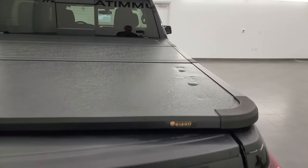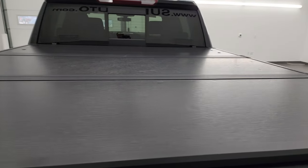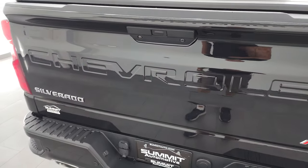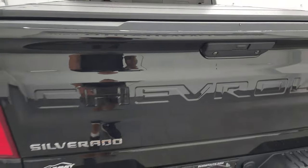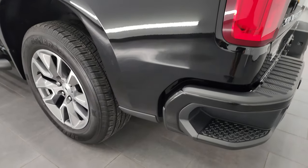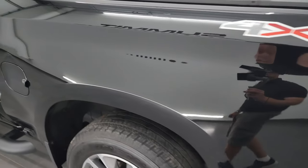It does come with a Bison hard fold-up tonneau cover, that's in really nice condition as well. This is a power drop-down tailgate with shock-down assist and this one comes with a very nice spray-in bed liner. The bed is in excellent shape and you do get LED bed lights back here. The bed liner goes onto the tailgate which is nice and it's really easy to lift as well.